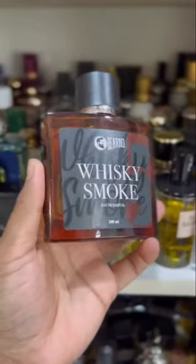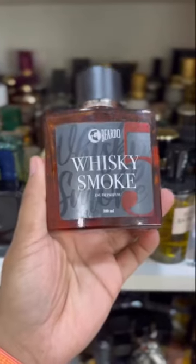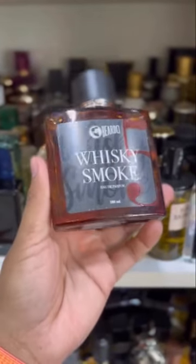Beardo Whisky Smoke is the most affordable in this list. Not actually similar to any other perfume, but an amazing blend.